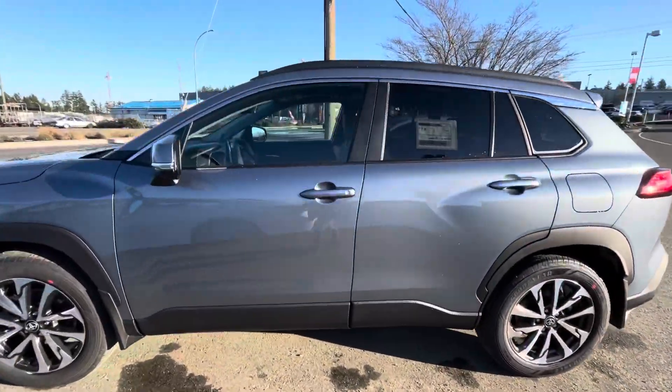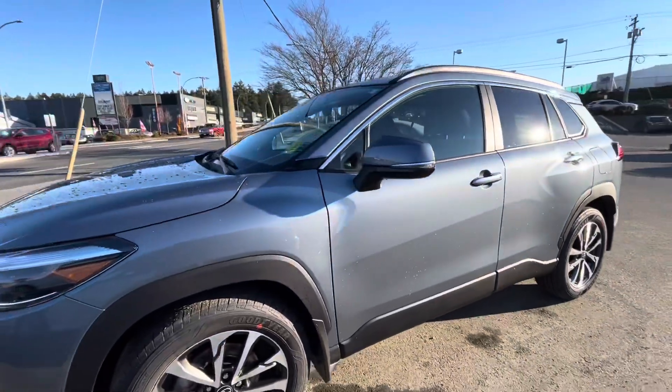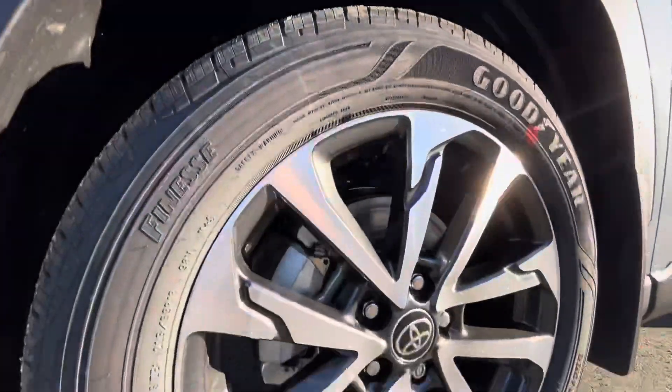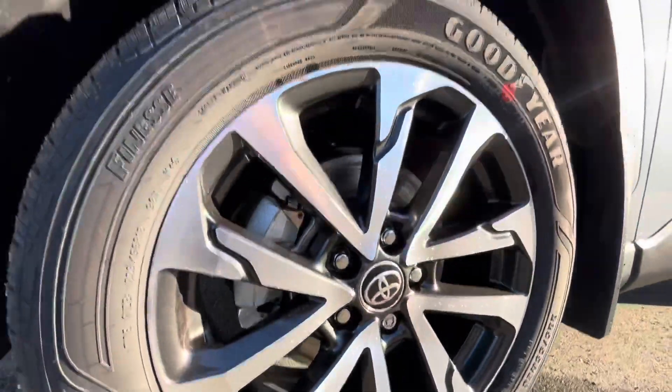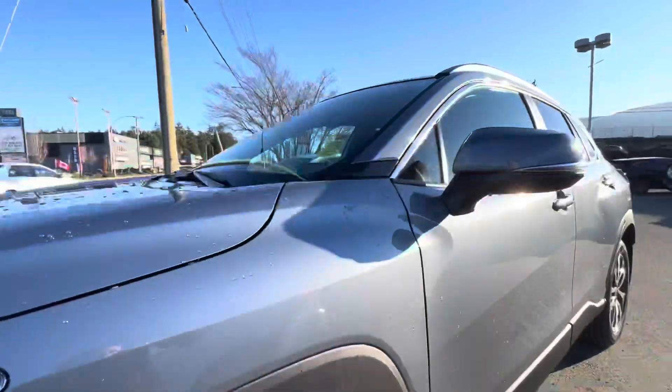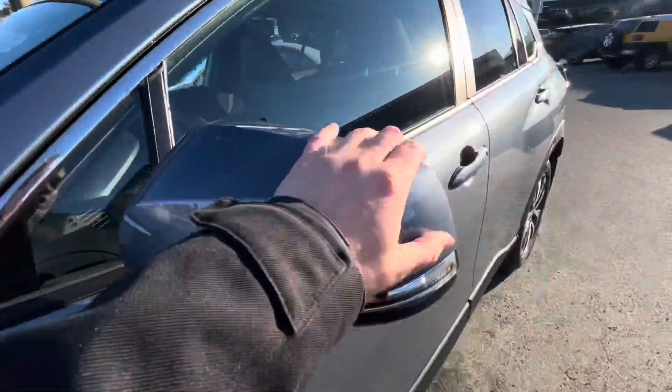It's exterior time for the Corolla Cross XLE all-wheel drive. To begin with, you have these really nice 18-inch alloy wheels, mud and snow tires — we always do that on our cars. Nice black wheel wells, and chrome accenting along the sides here.